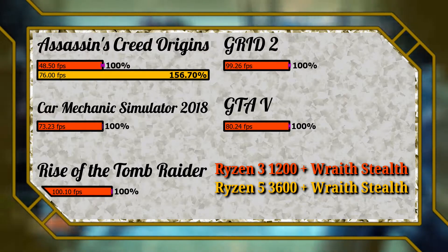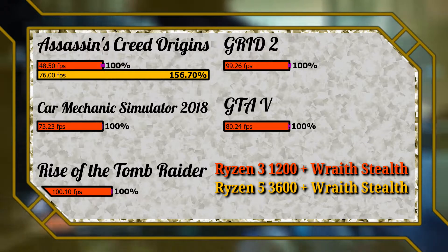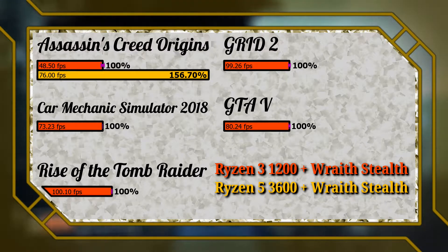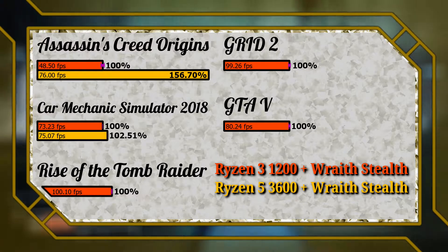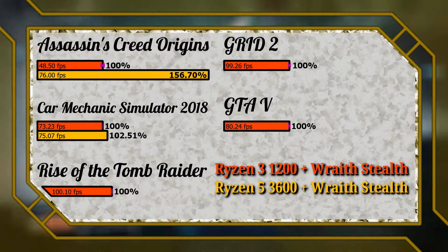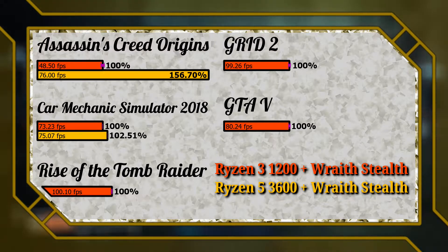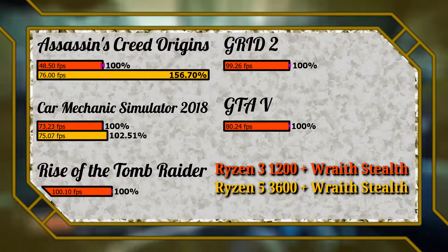The Car Mechanic Simulator 2018 benchmark is a static pass over a garage full of cars, which is fairly typical of the general game experience. This title is limited more on the GPU side of things. A very minute increase of just two frames means that if this is the type of game you play, it makes much more sense to upgrade your graphics card than to spend money on a stronger CPU.